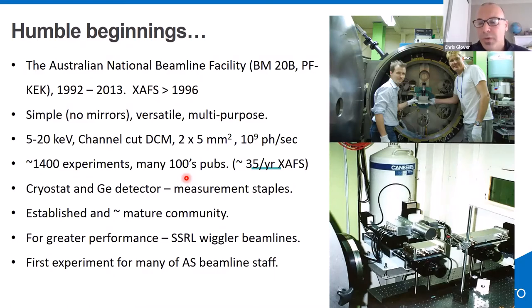The beamline had no mirrors, just a monochromator and some slits. There was a big diffractometer called the 'big diff' used for diffraction, small angle scattering, and surface scattering. Behind that, a simple table for EXAFS. For many years it was just transmission, then eventually a small fluorescence detector, then a cryostat, and eventually a 36-element pixel array — which is now back in Melbourne. The beamline ran for about 20 years, producing around 1400 experiments, mostly Australian, hundreds of publications, including about 35 EXAFS publications per year.